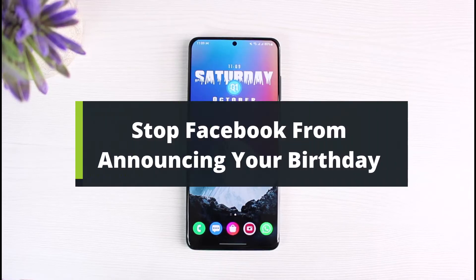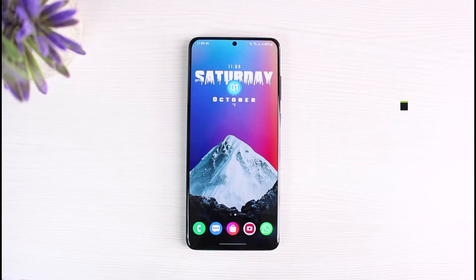How to stop Facebook from announcing your birthday. Hi everyone, welcome back to our channel. This is your Solution Guide Bimo. In today's guide video, I will simply show you how you can stop Facebook from announcing your birthday.